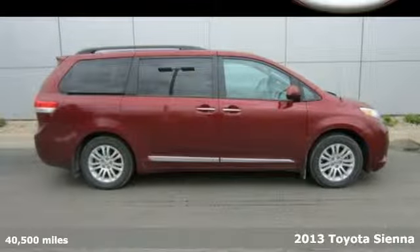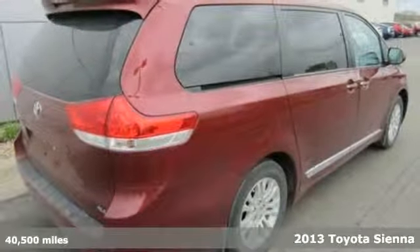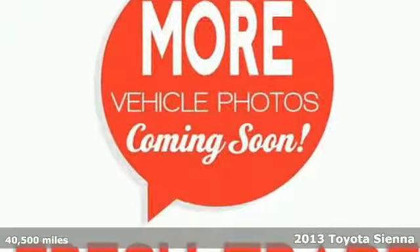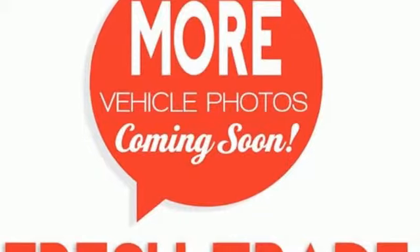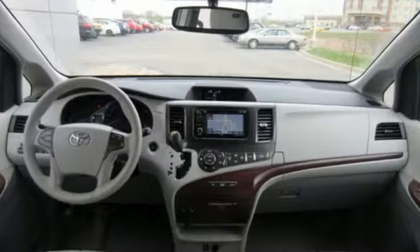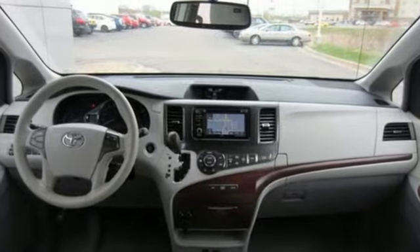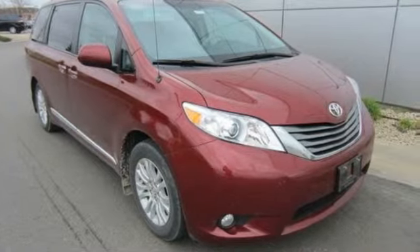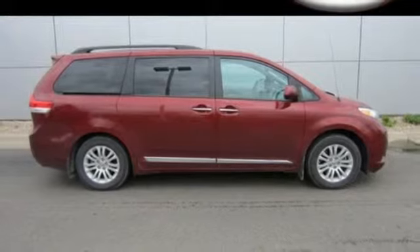It's a 2013 Toyota Sienna. This is a roomy and comfortable minivan that does everything well, which is probably why it's been the best-selling minivan in America. It looks less like a minivan with lower, longer lines and wider stance, making it a lot more visually appealing than the competition.